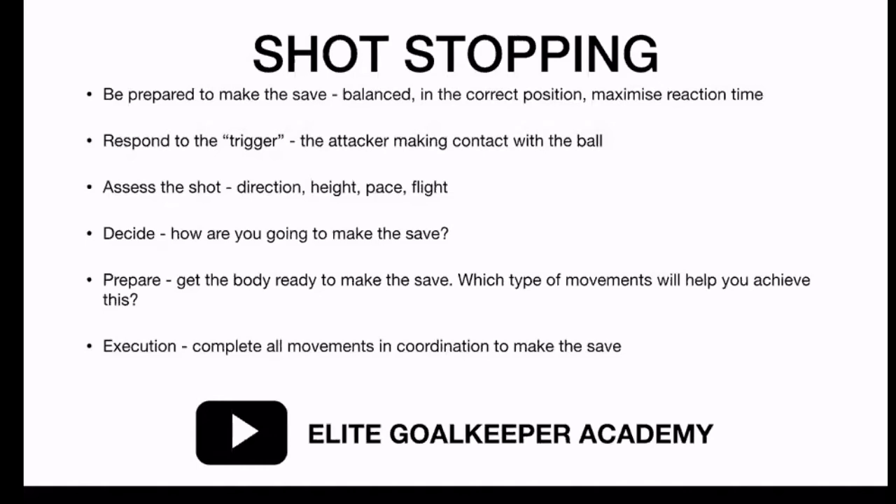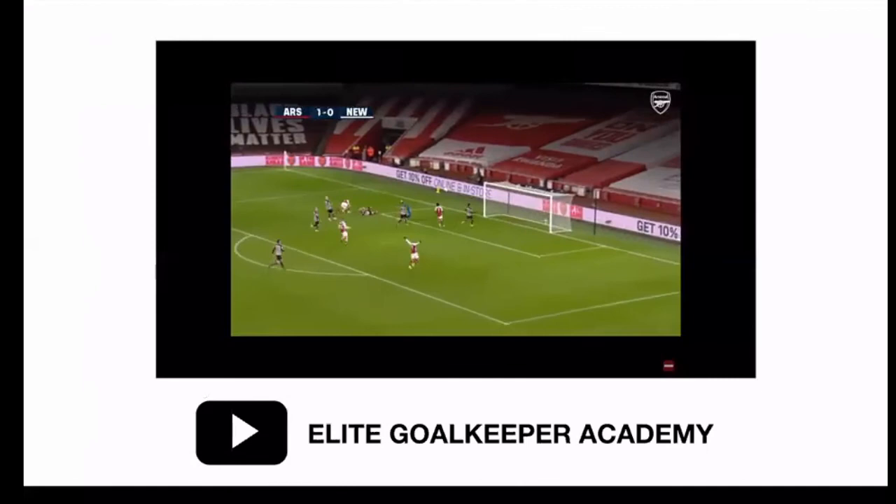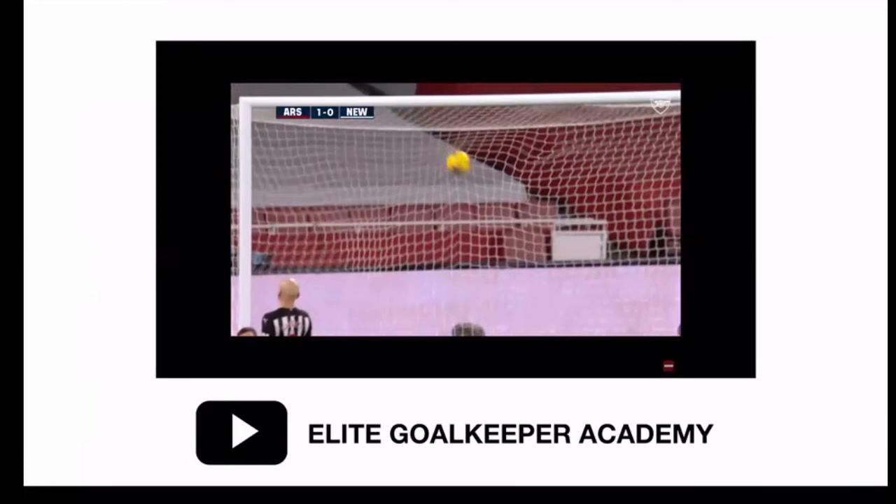Lastly, and I think this is the one we should look at the most: the goalkeeper needs to back themselves. You need to trust in your ability to make that save. We all know that Carl Darlow is an exceptional shot stopper, and had he followed the steps above, I fully believe he keeps that ball out of the net. You'll see there - right foot comes off the floor, he's already on his way down as the ball reaches him, and he's thrown a hopeful right hand at it, hoping he'll keep the ball out.